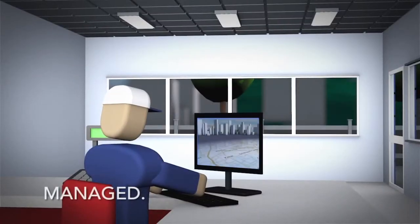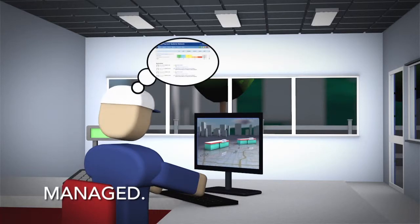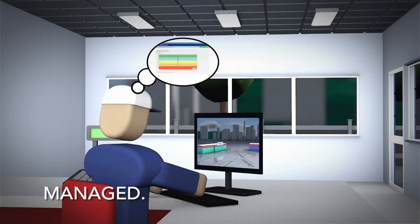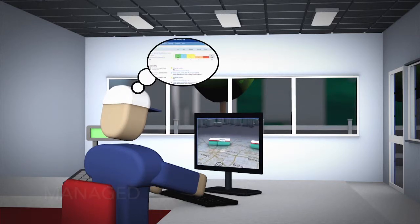Through SmartLink's managed network, Phil can run reports, keep track of billing from various carriers, monitor his inventory, and reconcile expenses over multiple sites.